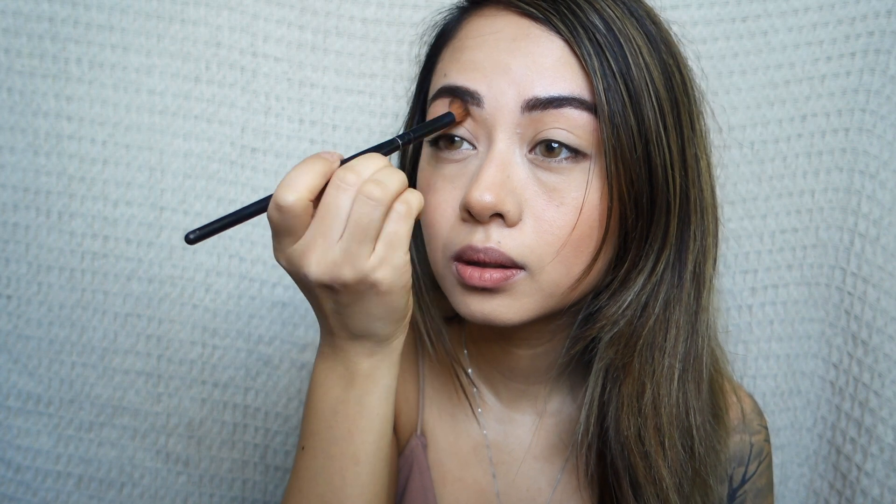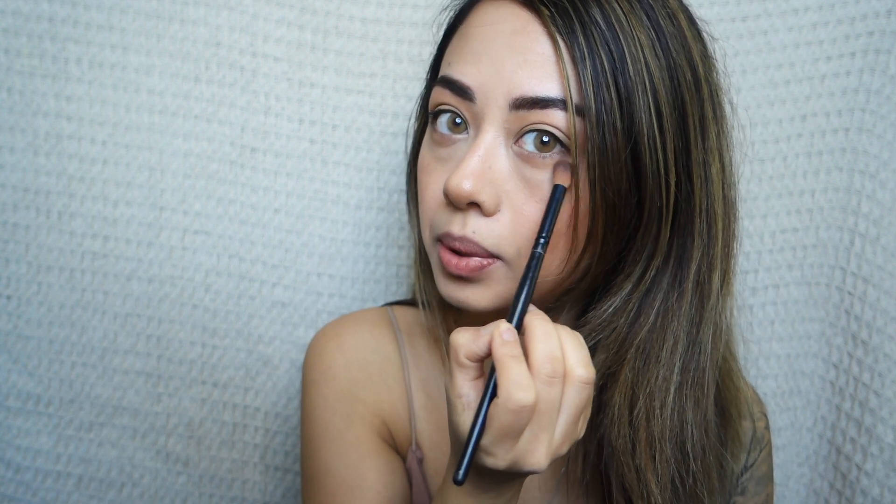Just going in with the bronzer using a fluffy brush all over the crease, and then I add some on the bottom as well to enhance my under-eye area — it helps your eyes look bigger. Then I'm using some gel eyeliner to draw a line on the outer corners of the eyes, on both the top and bottom lash lines. Doing this only on the outer corners helps elongate your eyes and make them look bigger.